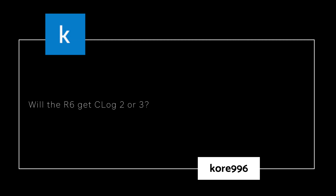Core asks: Will the R6 get C-Log 2 or C-Log 3? Yes, it is going to be coming to the R6 in a future firmware update. It's also going to be coming to the 1DX Mark III in a future firmware update. It's just the R5 got all the love this time. Although once again, the R6 did get something a little extra.